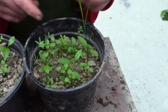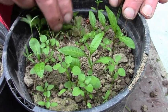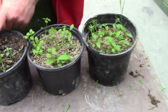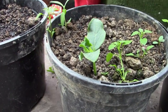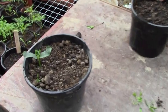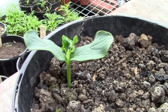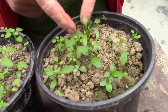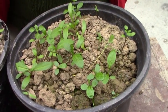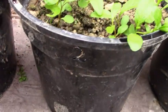This is supposed to be cucumbers but none of these are cucumbers. Only one has come up so we're not going to count this trial. This is the one with no charcoal in it, and there isn't anything else in there either — just lots of weeds. Over here there's one plant.